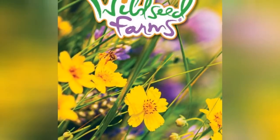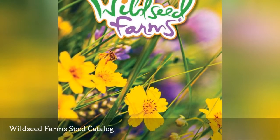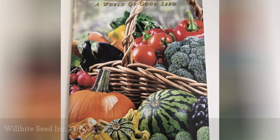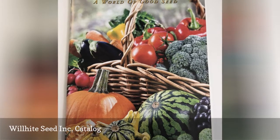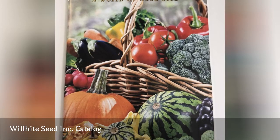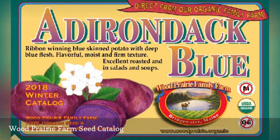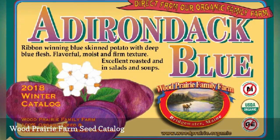Wild Seed Farms has a free seed catalog where you can buy wildflower seeds, specialty food, and items for your home and garden. For almost 100 years, Wilhite Seed Inc. has been selling quality garden seeds from their seed catalog. You'll find a huge selection of organic vegetable, cover crop, and herb seeds as well as many other organic products inside the pages of the Wood Prairie Farm Catalog.